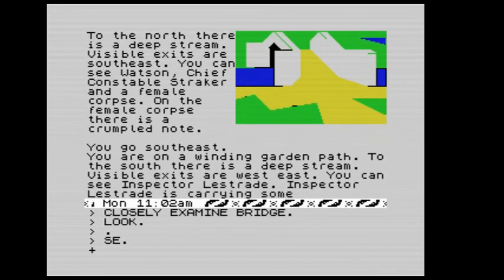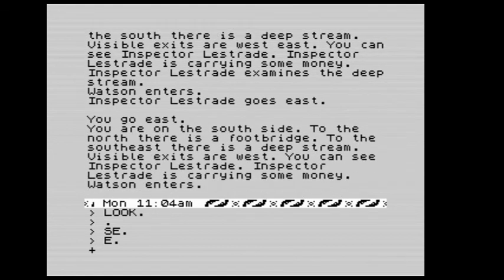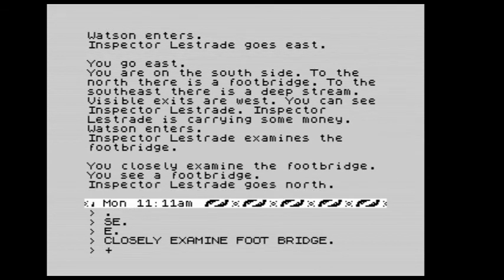Visible exits are south and east. We go southeast to the winding garden path. Lestrade goes east. We're on the south side — to the north there is a footbridge, to the southeast there is a deep stream. Lestrade examines the footbridge, so we closely examine the footbridge too. Lestrade has gone north, so north it is.